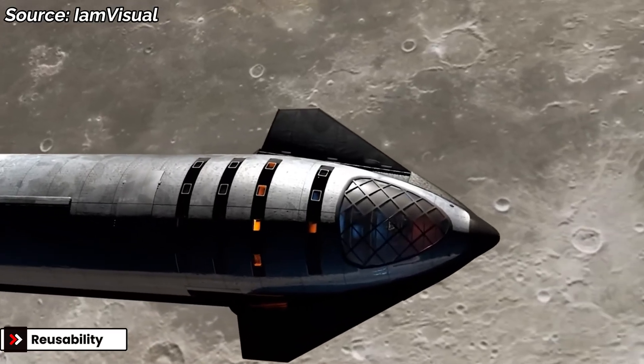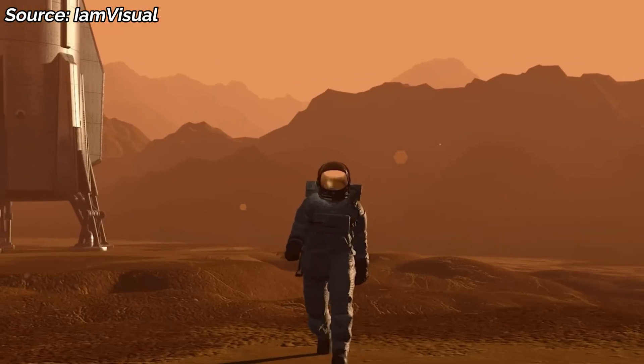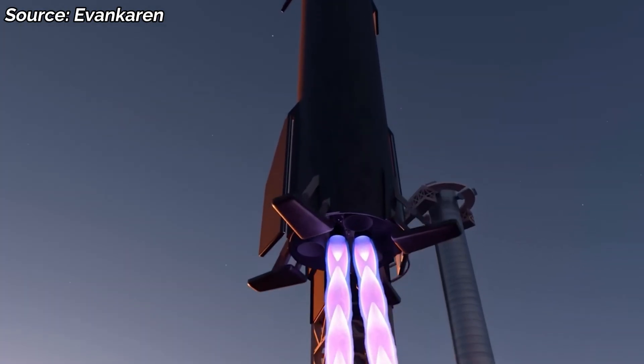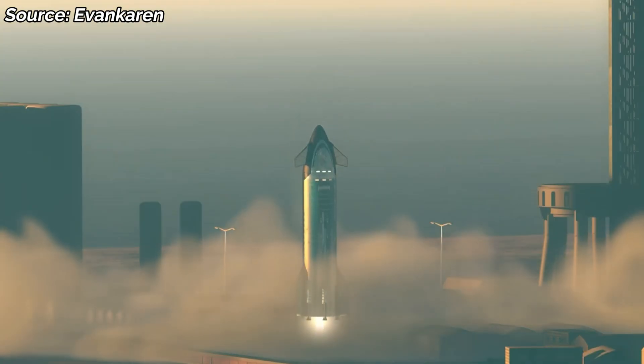Fifth: reusability. Starship isn't meant to be a one-and-done lander. Musk envisions dozens of landings — first for Artemis, then for cargo missions, then for building permanent lunar bases. The legs must withstand not just one impact, but repeated cycles.